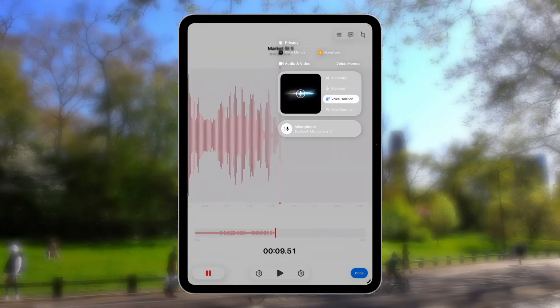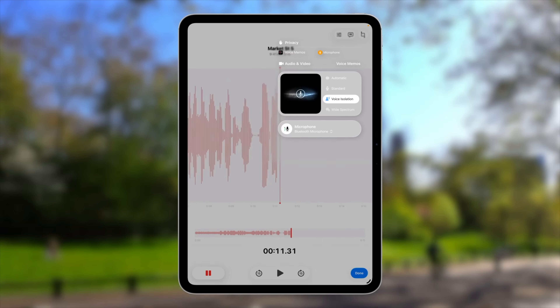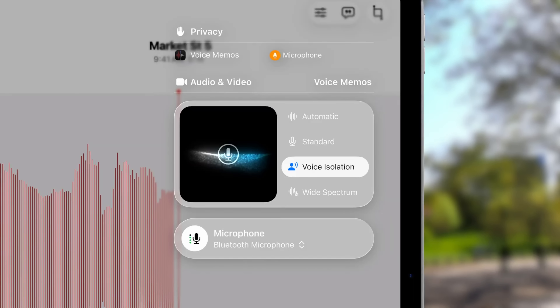And if that wasn't enough, we also have great improvements for all the creatives out there who like to create content with iPad — the same as we're doing right now — with local capture, which lets you capture audio and video while you're on the go. We're really excited about iPadOS 26 and the ways that it opens up new opportunities for creative pros and consumers alike.